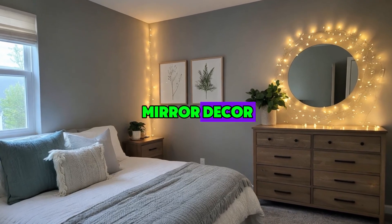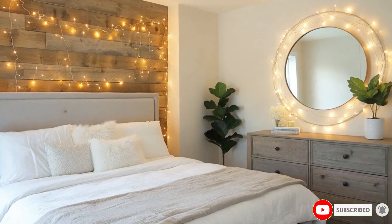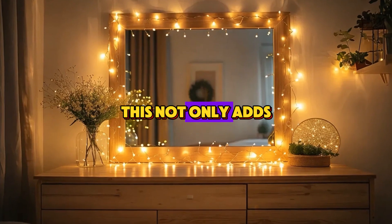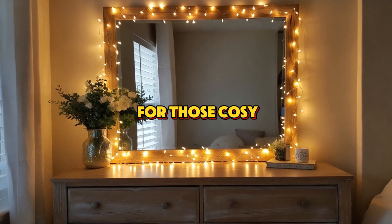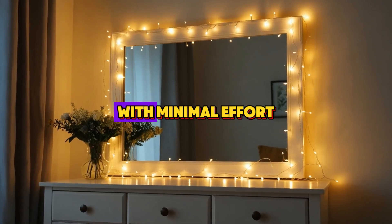Number 1: Dresser Mirror Decor. Let's start with something simple but super effective — decking out your dresser mirror. Wrap a set of warm, twinkling lights around the edges of your mirror. This not only adds a festive glow to your bedroom but also creates a soft, flattering light that's perfect for those cozy winter mornings or holiday parties. It's such an easy way to brighten up your space with minimal effort.